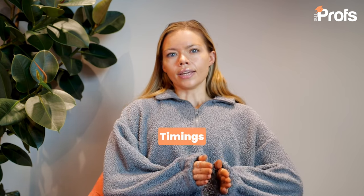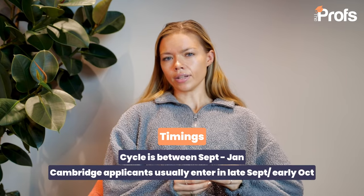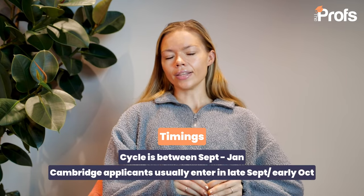You are responsible for booking and organising your own LNAT. This will not normally happen through school and isn't normally organised directly through UCAS. This is something you book in addition to your UCAS process. The LNAT cycle runs from September to January of any given application season, and this test is separate from your UCAS application, so these should be seen as two distinct processes.